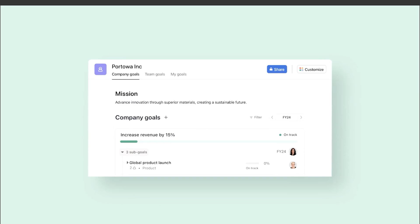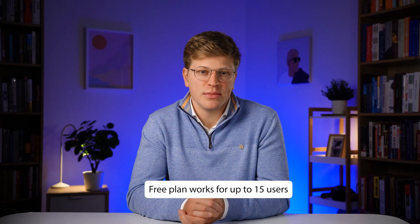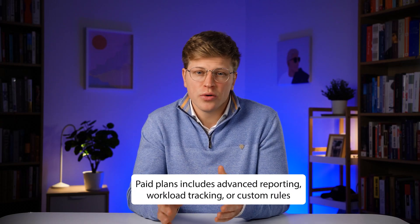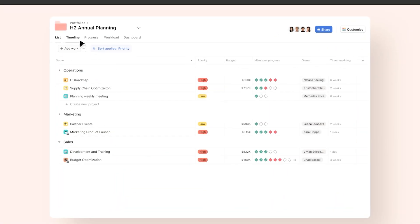You can also set milestones for big goals and use their goals feature to keep your team focused on the most important work. The free plan works for up to 15 users, which is plenty for many small teams. If you need features like advanced reporting, workload tracking, or custom rules, those are available on the paid plans. The design is clean, the learning curve is short, and it strikes a nice balance between simplicity and power.